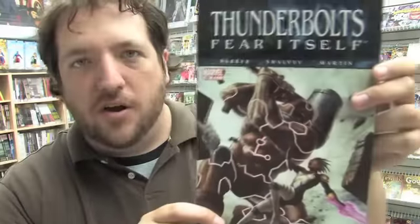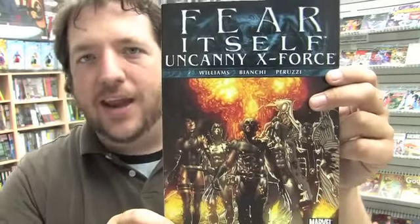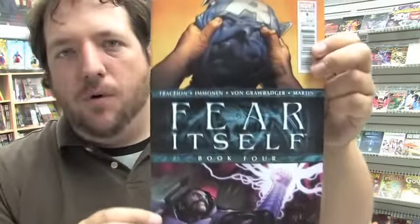Here is the variant cover. The rest of the Marvel books we're showing today are all Fear Itself books. Let's get started with this second printing of Fear Itself book three. Here's Thunderbolts issue 160, Heroes for Hire number nine, issue one of three of the Fear Itself Uncanny X-Force mini-series, issue 540 of Uncanny X-Men, Fear Itself Youth and Revolt issue three of six, and here's issue one of three of the Fear Itself Wolverine mini-series.